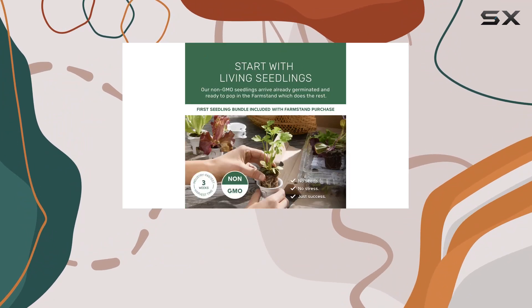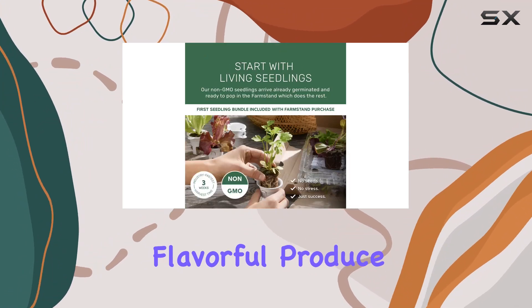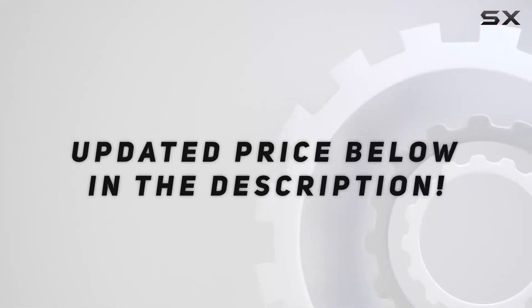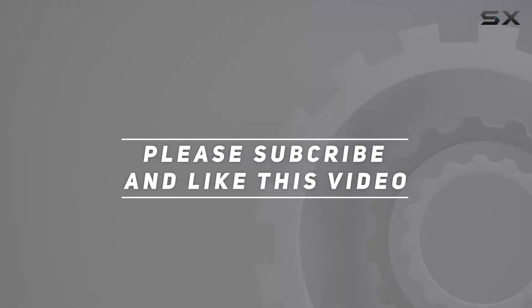With just a few simple tasks each week, you can enjoy a steady supply of nutritious, flavorful produce year-round — no backyard needed. Check out the video description for the updated price, and thank you for watching.